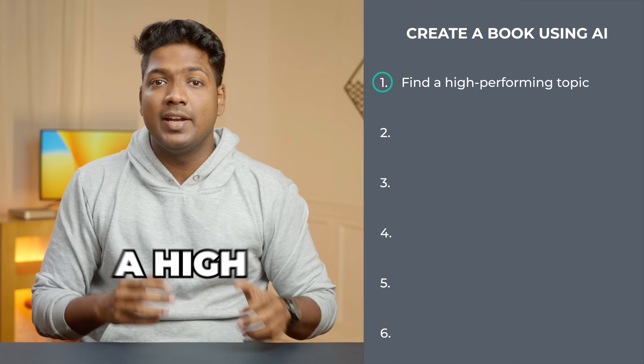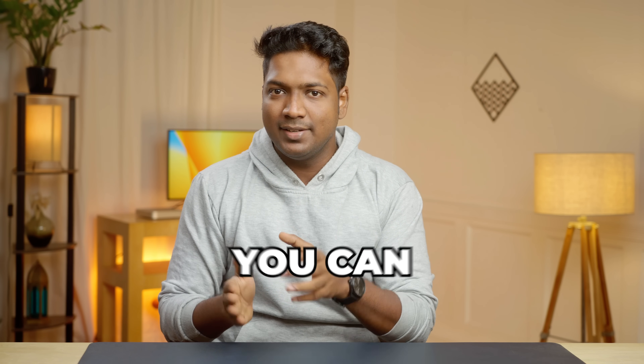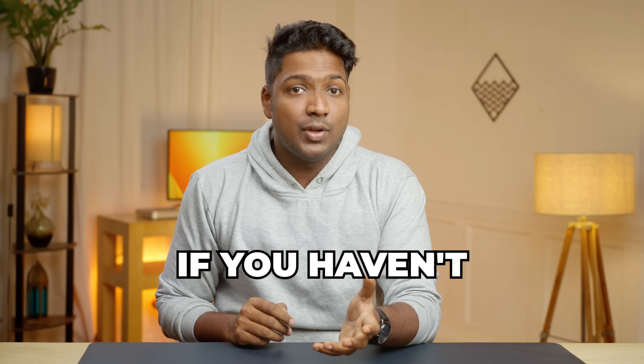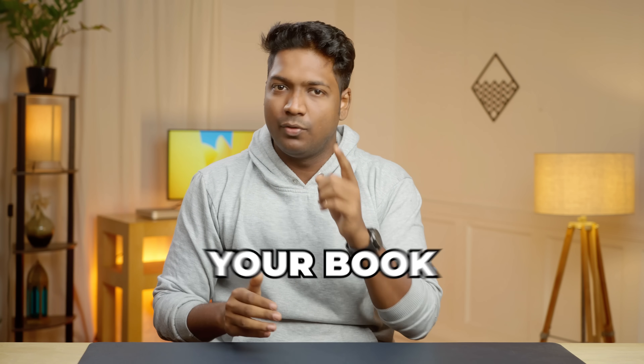To create a book using AI, we're going to follow six steps. The first step is to find a high-performing topic for your book. If you have already decided on a topic you're interested in, you can skip this step. But if you haven't, don't worry — I will show you two different methods with which you can find the perfect topic for your book.